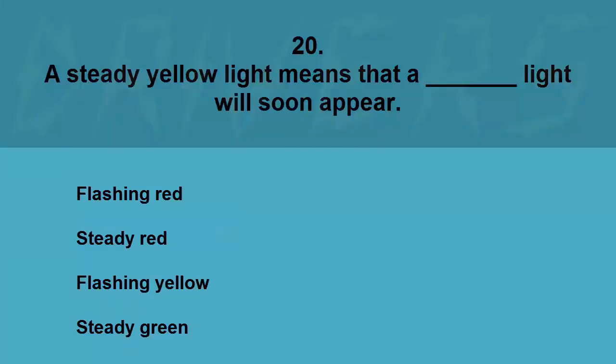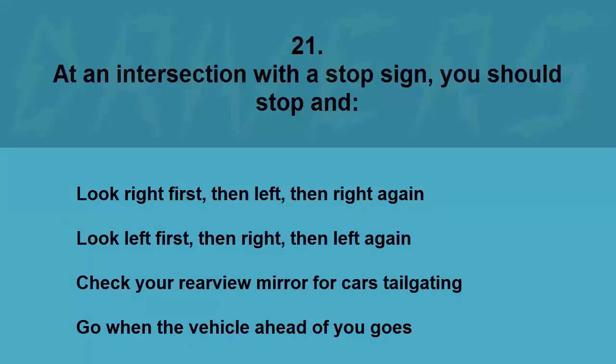A steady yellow light means that a blank light will soon appear: flashing red, steady red, flashing yellow, or steady green. The correct answer is steady red.